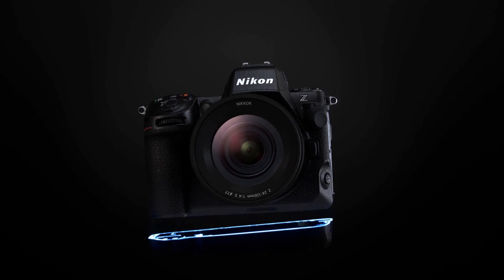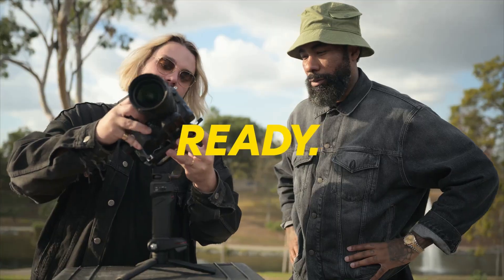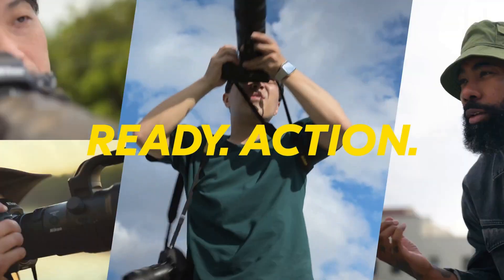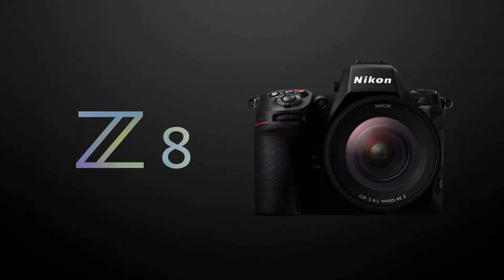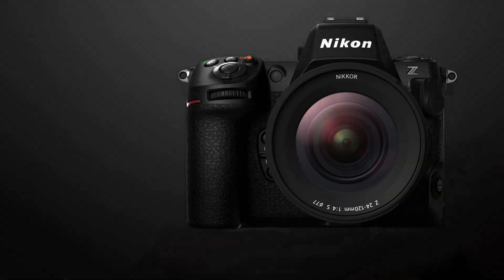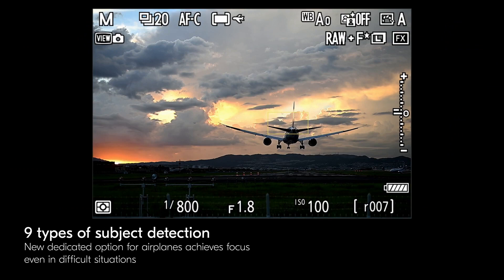And guess what? It's also cheaper. The Z8 is basically a Z9 without the bulky grip and battery, but with all the same awesome features: a 45-megapixel stacked sensor, 8K 60p and 4K 120p video, super-fast burst shooting, silent shutter, and smart autofocus that can track anything from people to planes.